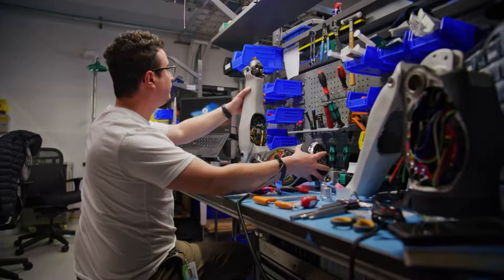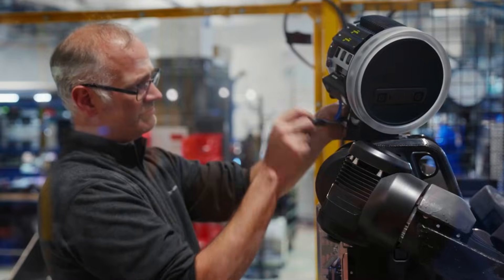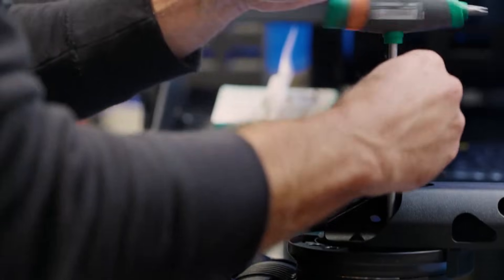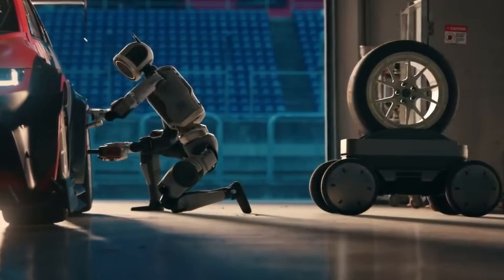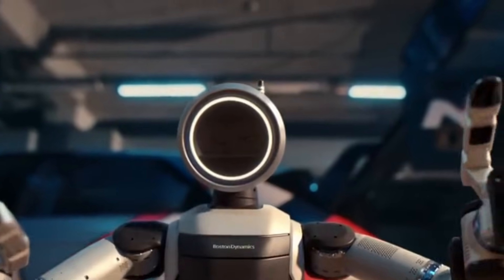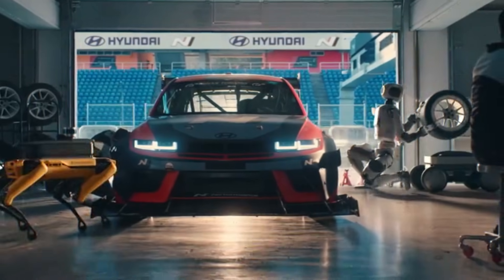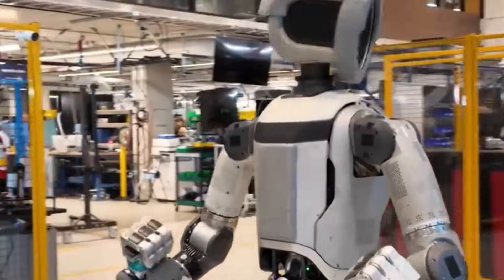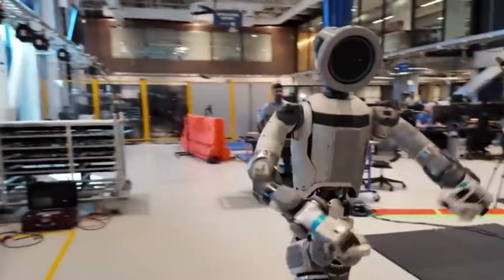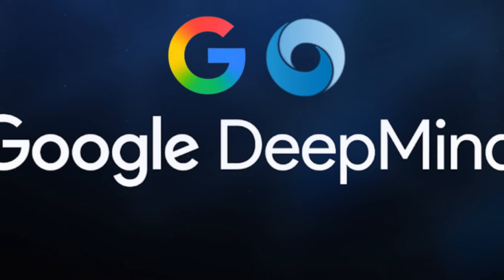Robert Plater, CEO of Boston Dynamics, stated during the CES 2026 presentation that Atlas represents over 30 years of robotics development, saying: "This is the best robot we have ever built. Atlas is going to revolutionize the way industry works and it marks the first step toward a long-term goal we have dreamed about since we were children." The company began production immediately after the announcement. All Atlas deployments for 2026 are already committed to Hyundai and Google DeepMind.